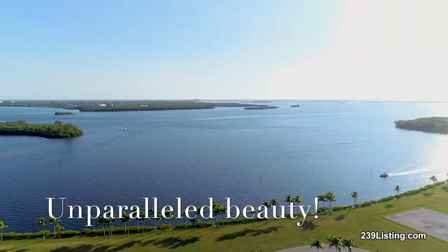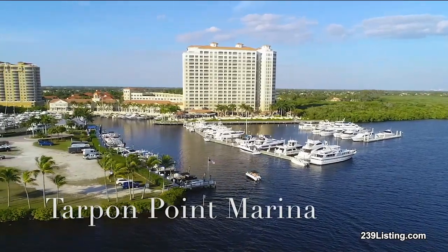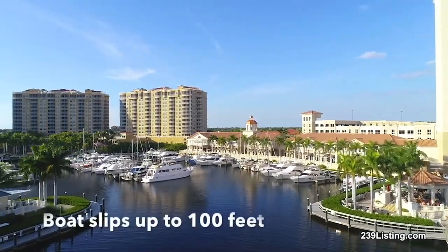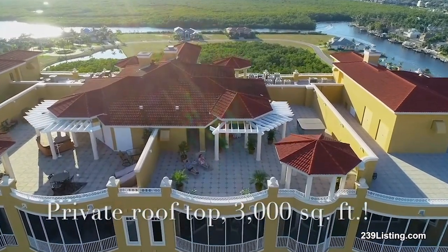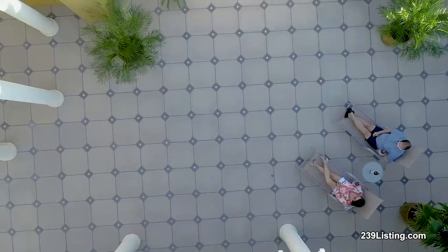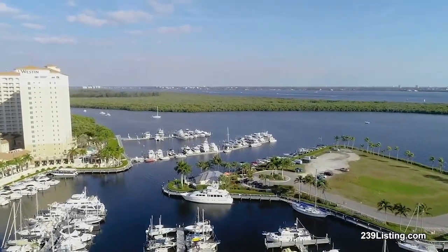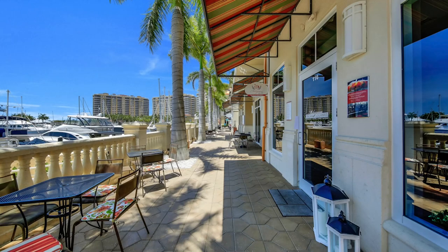Let me first tell you about this amazing boating community. Tarpon Point is a beautiful waterfront community located right on the Caloosahatchee River as it spills into the Gulf of Mexico. Here we have a first-class full-service marina with over 200 boat slips, so whether you're on a small boat, sailboat, or mega yacht, you can dock it here and you're just minutes away from the Gulf. This is a very walkable community with the Weston Hotel, meeting shops, restaurants, and bars.